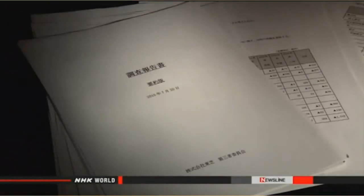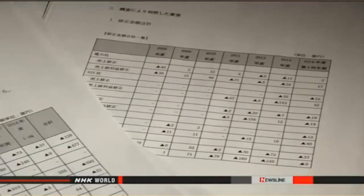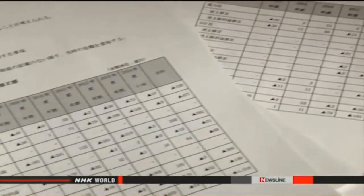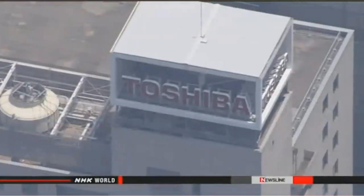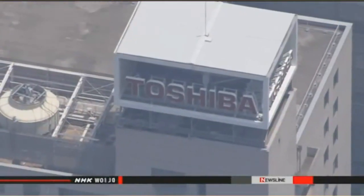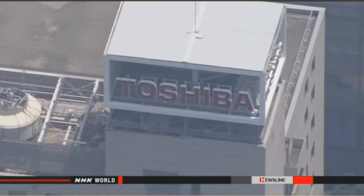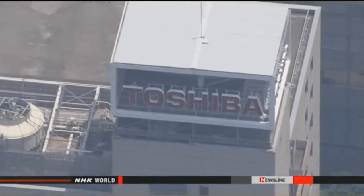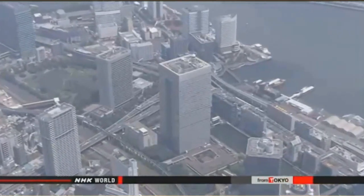The report finds accounting irregularities in several of the firm's businesses, including infrastructure construction, semiconductors, and personal computers. Officials need to revise downward Toshiba's operating profits for the past five years by more than 150 billion yen, or about 1.2 billion dollars. The report states that top executives intentionally inflated profits.